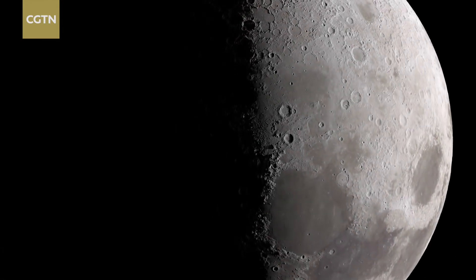If the mission plan works well, the samples of stones and soil from the far side of the Moon will be collected and packed in a vacuum-sealed container inside the return vehicle.